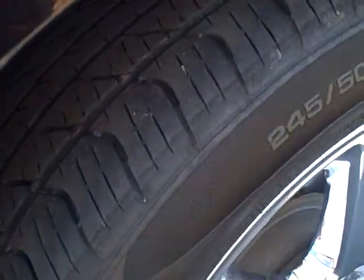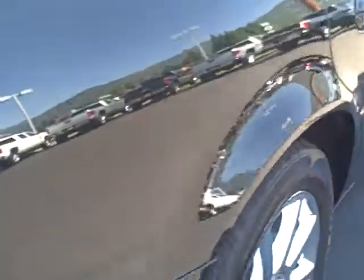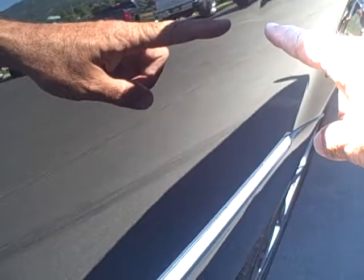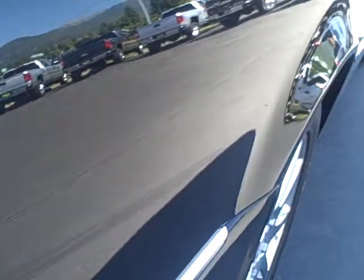Right rear tire and wheel. I don't know if it will even show up on this video, but right here is where there's a slight ding. Otherwise, it's a straight car.